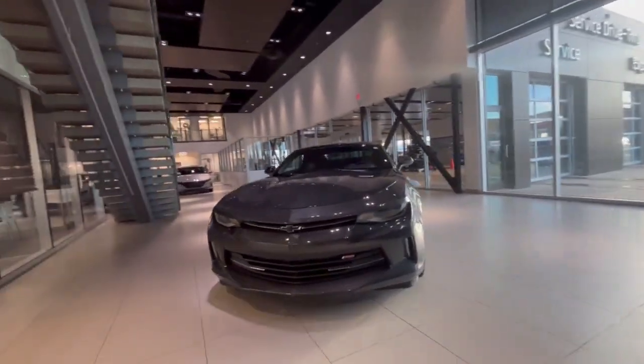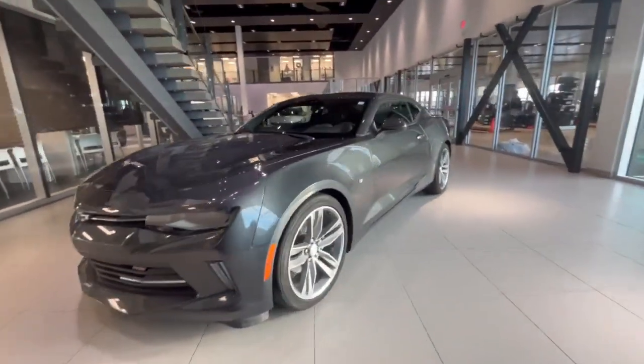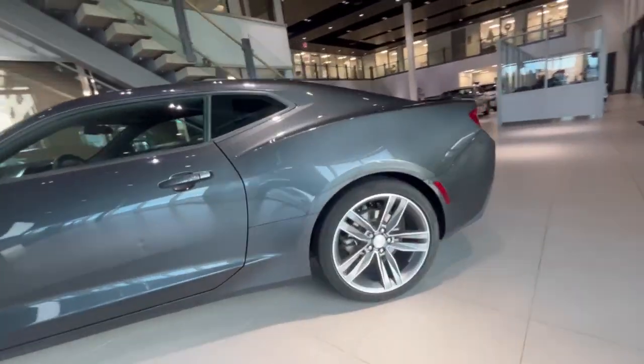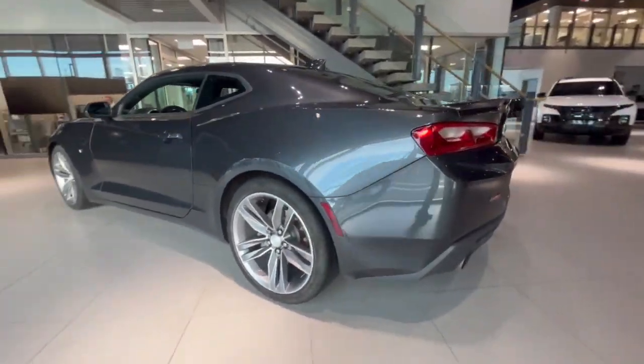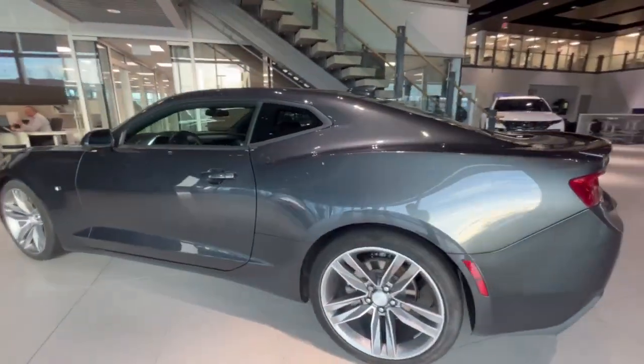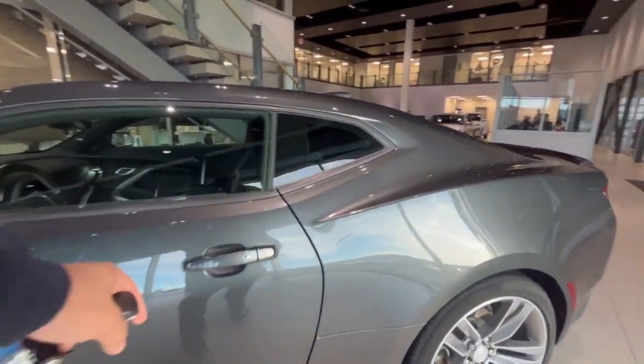Hi there, this is Jake from America City Hyundai, and this is our 2017 Camaro RS. It is finished in a beautiful gunmetal gray paired with silver 19-inch alloy rims. It is an American muscle car, so all 275 horsepower is going to the rear wheels.